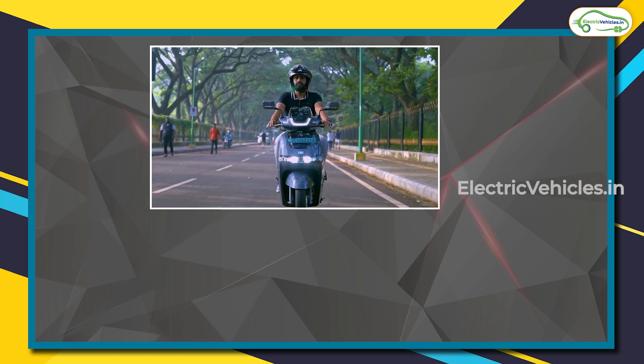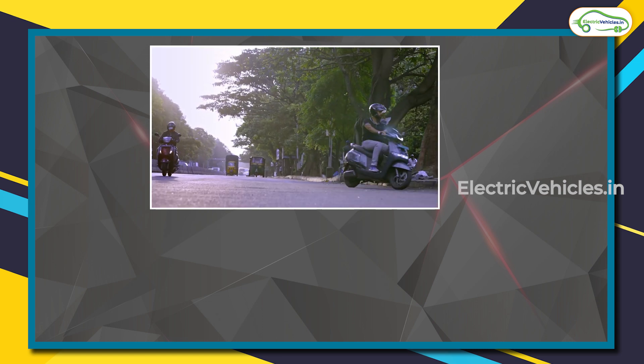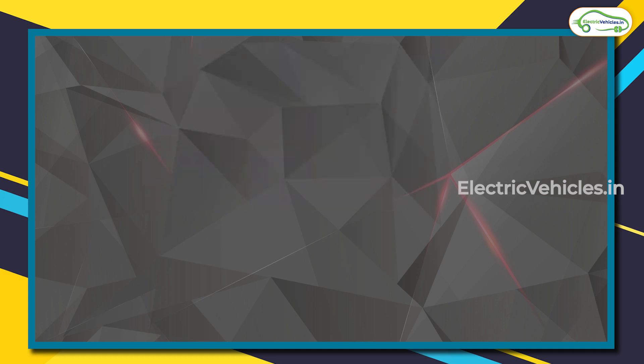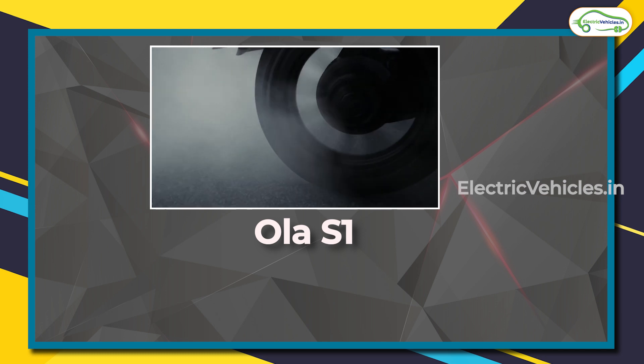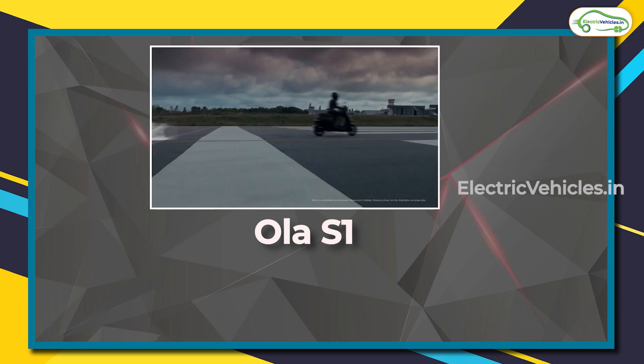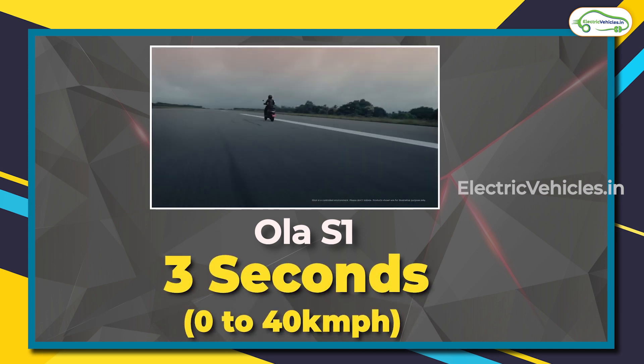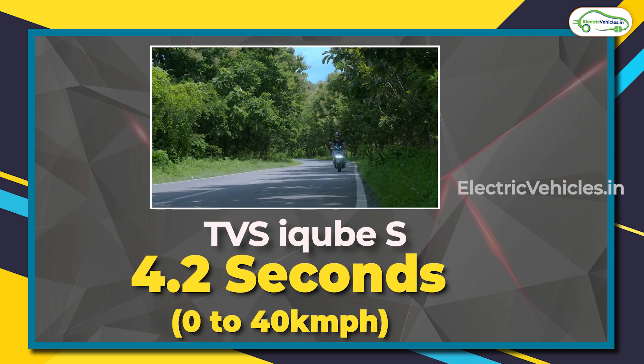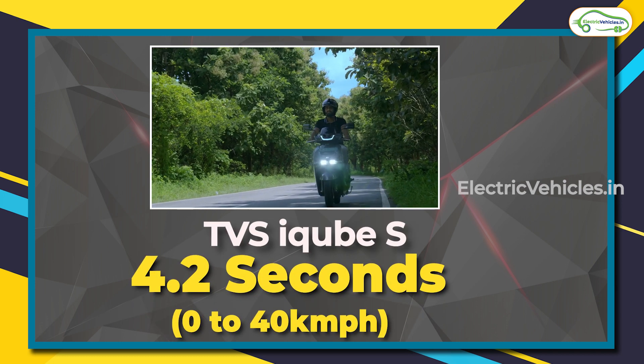So far we have covered motor capacity, battery capacity, peak power, charging time, and claimed range. Now let's compare acceleration. The Ola S1 can attain 0 to 40 kilometers per hour in just 3 seconds, while the TVS iCube S takes 4.2 seconds to reach 0 to 40 kilometers per hour.